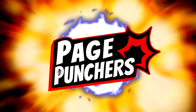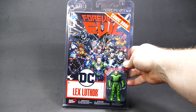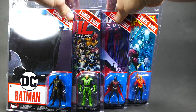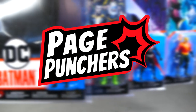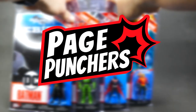Page Punchers! We have Batman, Lex Luthor, Batman Beyond, Aquaman. That's right, the good folks at McFarlane Toys were kind enough to send me out a care package with the latest wave of McFarlane Toys Page Puncher action figures.